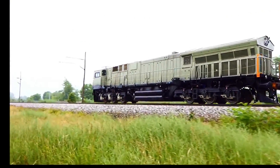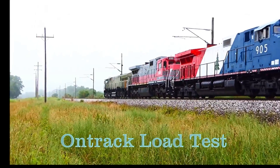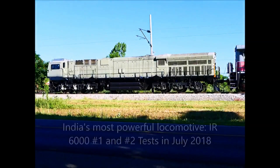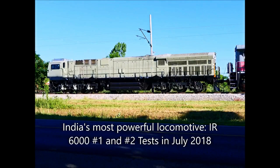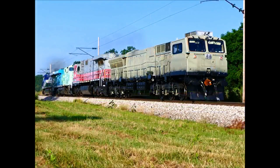Here we see the full view of the on-track load test using three standard Evolution Series locomotives. Testing continues in the month of July for Indian Railway's IR 6000, as GE calls it, with unit number one and two running through July on the GE test tracks.